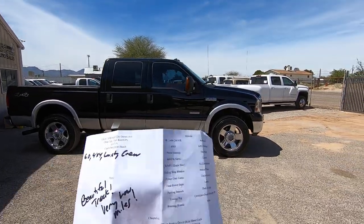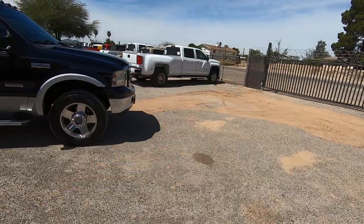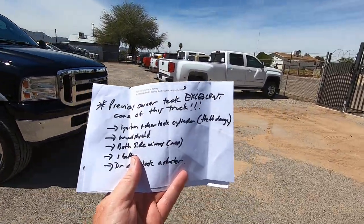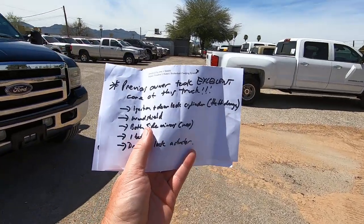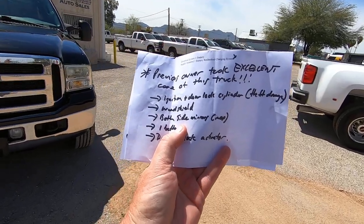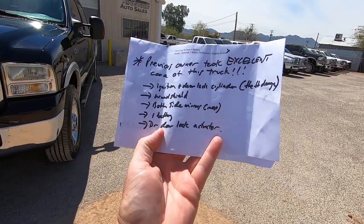We brought it here and we're doing an inspection. It looks beautiful — very low miles. Let's see what we had to do to it. The previous owner took excellent care of this truck. The ignition and door lock cylinder were replaced due to theft. The windshield was replaced due to theft damage. Both side mirrors were inoperable, so we replaced them. One battery was replaced, and the driver door lock actuator was replaced.